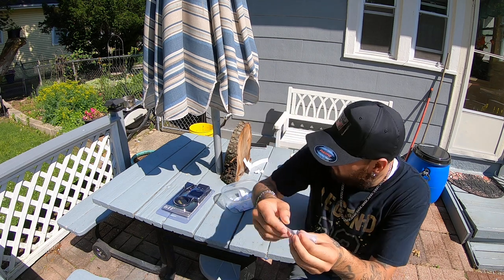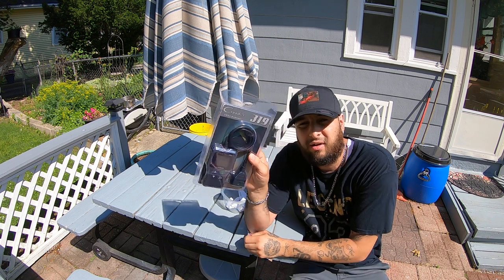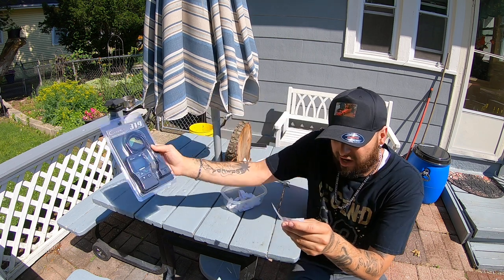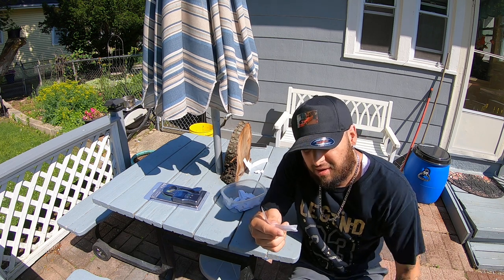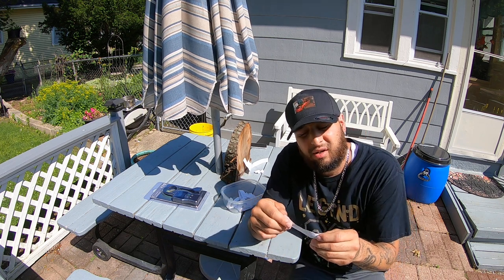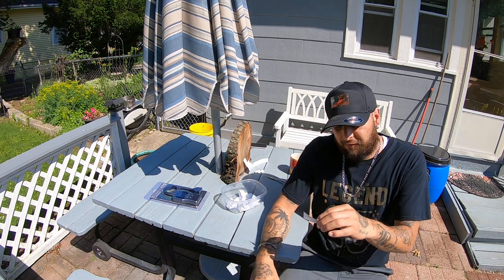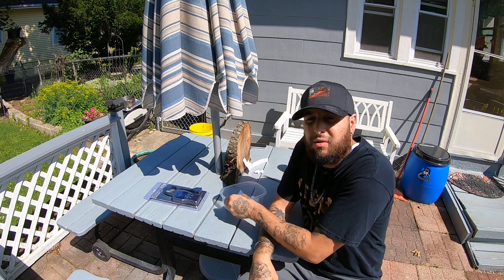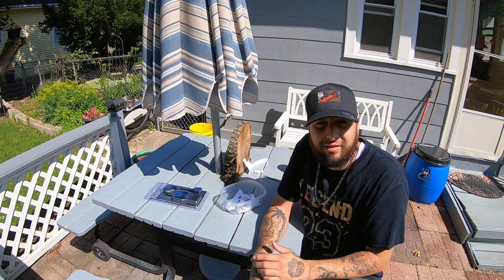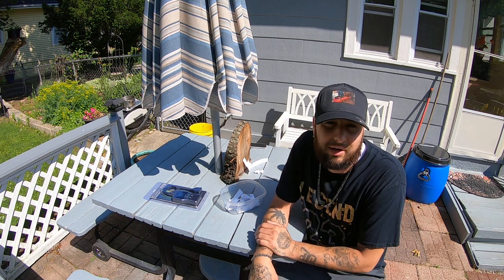Francisco Signs is the winner! He's the official winner of the OBD2 scanner. So Francisco Signs, I'm gonna go ahead and send you a message and we'll figure something out on the shipping. I'll get this sent out to you possibly later on today, that way you can get it within the next two days or so.